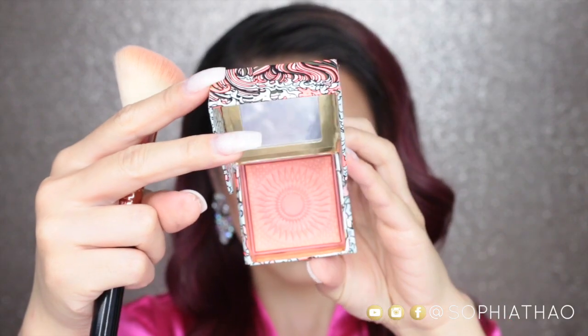This has been my favorite blush lately — it's the new Benefit Galifornia Blush, and I'm using it on a large angled contour brush.